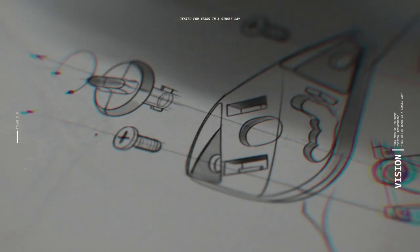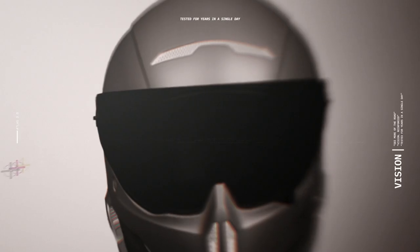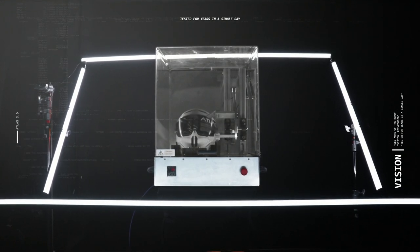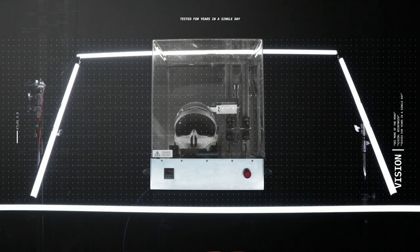In order to deliver a robust and reliable visor mechanism in each of our helmets, our mechanisms are subjected to substantial accelerated life testing. Using usage data obtained from seasoned high mileage riders, our tests simulate more than twice the expected lifetime open/close cycles.